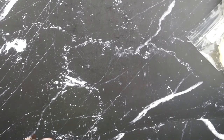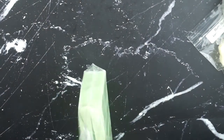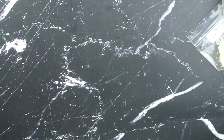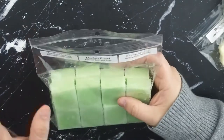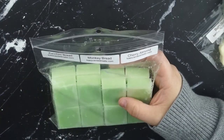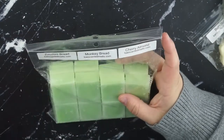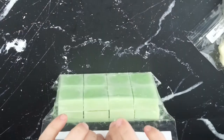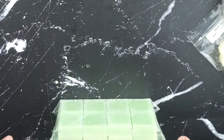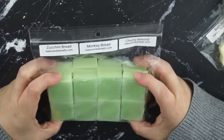And then the last one is zucchini bread, monkey bread, and cherry almond. And this one is absolutely incredible as well. We've got the strong bakery with the monkey bread and zucchini bread, and then the cherry almond just adds the slightest bit of tartness and nuttiness in the background. This is one I want to try with pistachio macaroon, and also with maybe blueberry or blackberry.